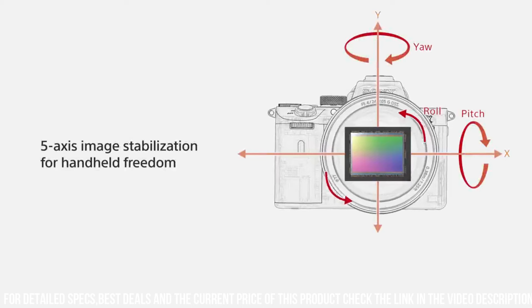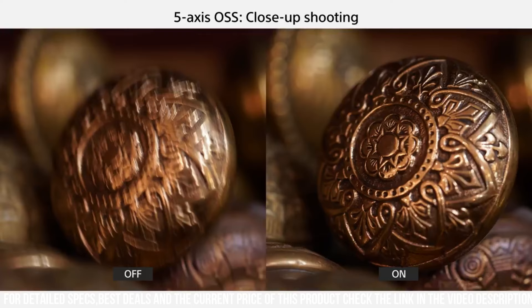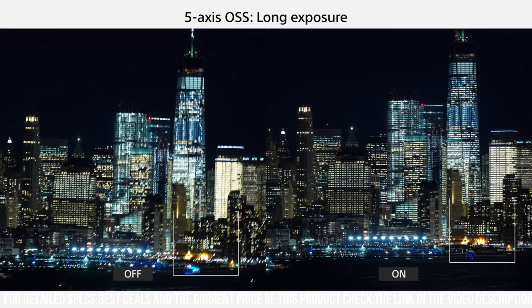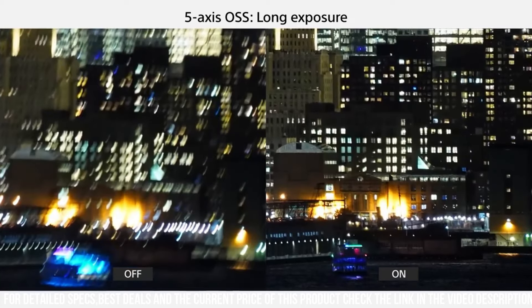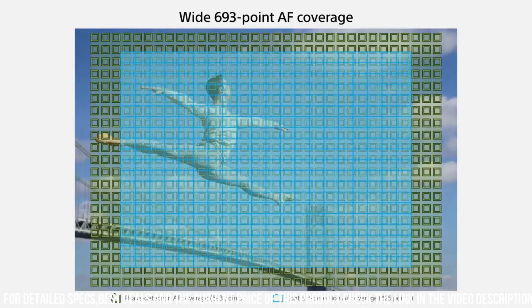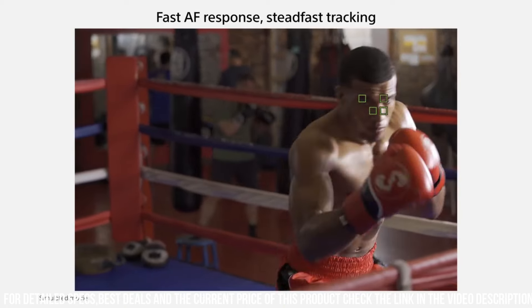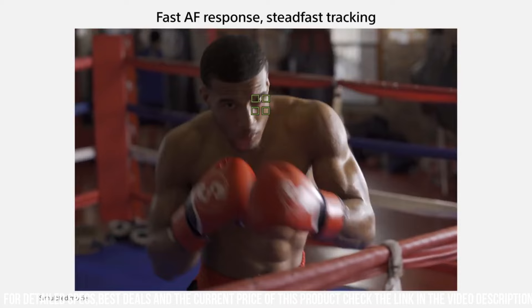One of the standout features of the Alpha 7 II is its advanced autofocus system. The camera has 693 phase detection AF points and 425 contrast detection AF points, which allows you to capture sharp and detailed images even when shooting fast-moving subjects. Additionally, the camera has a high-speed burst mode, capturing up to 10 frames per second in full-resolution RAW format.